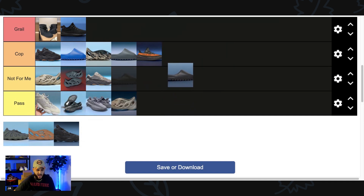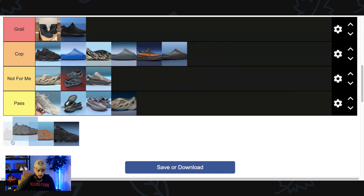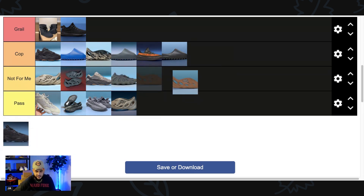We got the Yeezy Slide Granite. I would be a hypocrite to pass on these because I'm taking the Slate and I'm taking the Granite — pretty much any Yeezy Slide that drops I'm taking. Next up we have the 450 Stone Teal. The 450 is an interesting silhouette, one of the newer Yeezy models. I'm a big fan of this sneaker — I rock my Dark Slates all the time — but this colorway is just so similar, just a little bit more of a green hue to it.